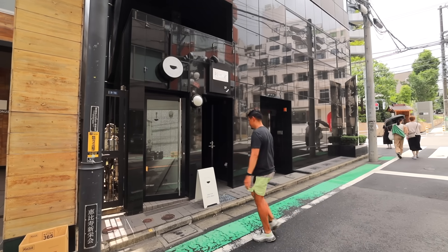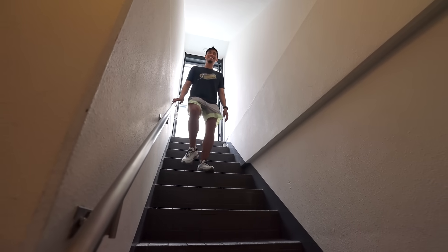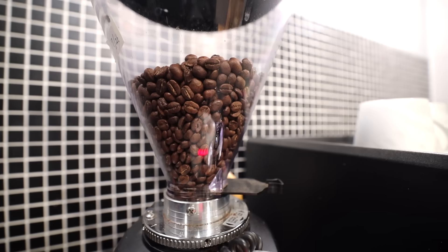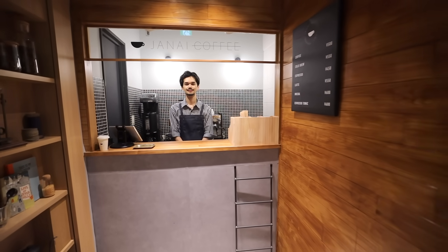This hidden secret speakeasy-inspired Tokyo bar, Janai Coffee, is located just five minutes away from the Ebisu station. For most passersby and even for some of their unknowing customers, it's just a small ordinary coffee shop serving some everyday delicious Joe.